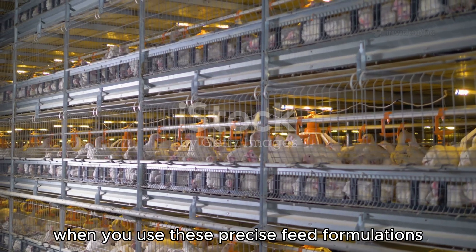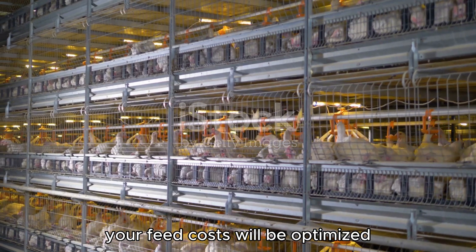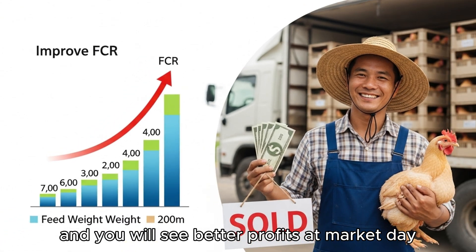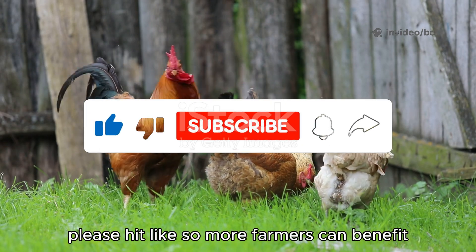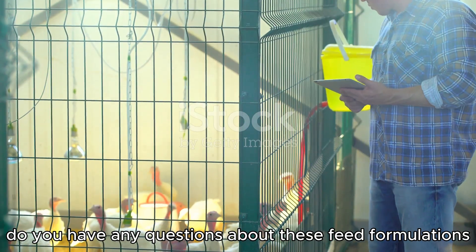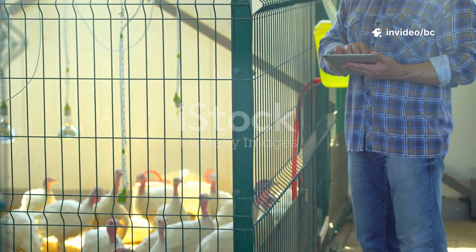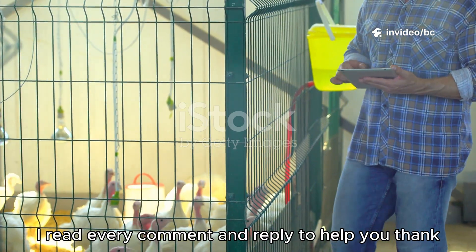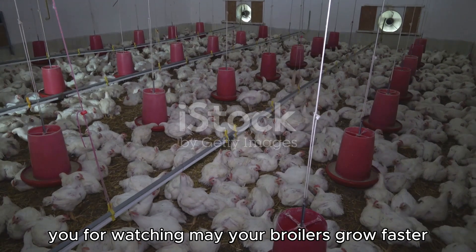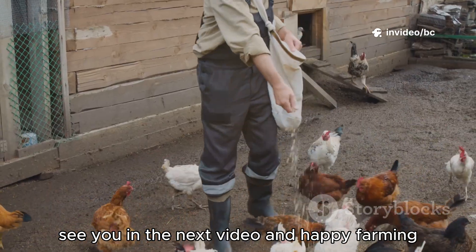When you use these precise feed formulations, your broilers will grow faster, your feed costs will be optimized, your birds will have stronger bones and muscle, and you will see better profits at market day. If you found this video helpful, please hit like so more farmers can benefit and subscribe if you haven't already. Drop any questions about these feed formulations or farm issues in the comments — I read every comment and reply to help you. Thank you for watching, may your broilers grow faster, healthier, and may your farm become more profitable. See you in the next video and happy farming!